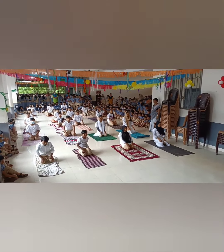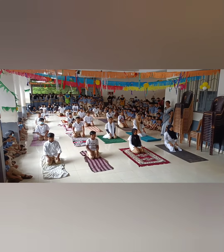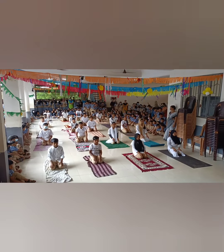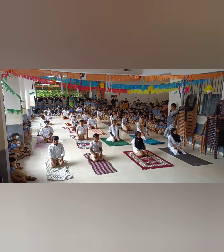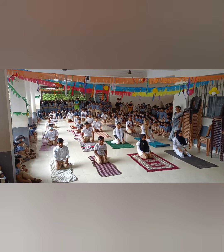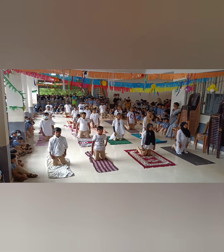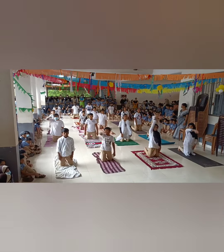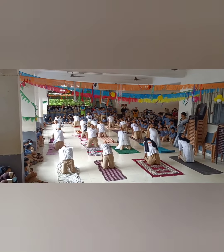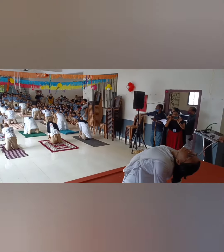Vajrasana. Vajra means diamond shape or thunderbolt. If there is one holistic pose that you can slip into easily and still gain a variety of benefits, it is the Vajrasana. This yoga posture adds flexibility, strengthens back muscles, and also helps in improving digestion.